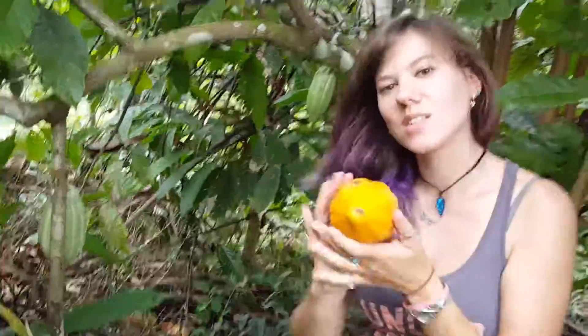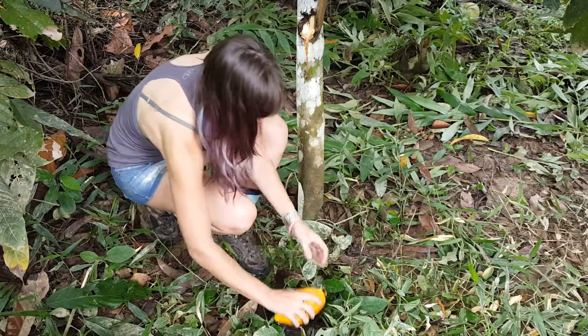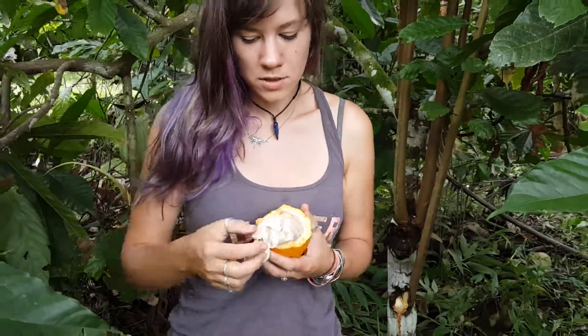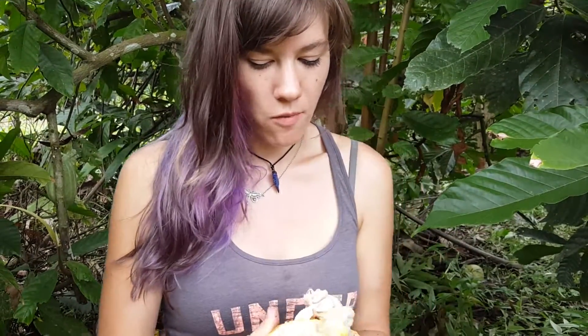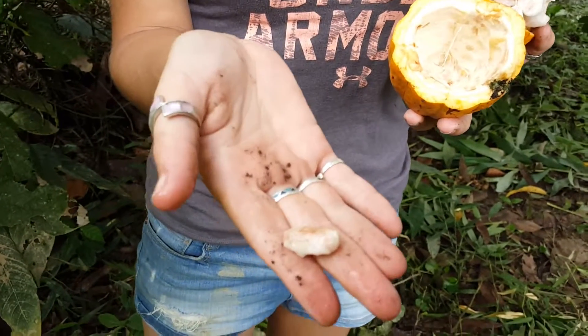Here's what it looks like when it's ripe. Inside you have all of the cacao beans, and you can actually eat the slushy stuff around the outside of the bean.